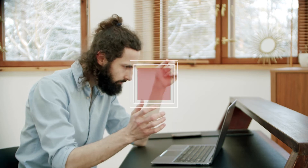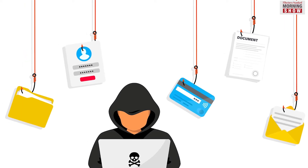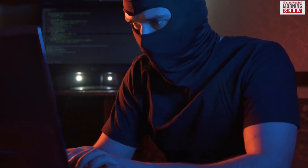Have you ever received a suspicious email asking to click a link to reset your password, or a phone call seeking your bank account details? Then it might be a suspected phishing attempt. As more and more users adopt the digital payments route, cybercrimes are also on the rise.